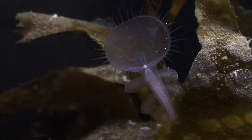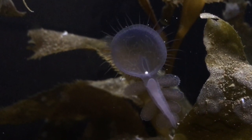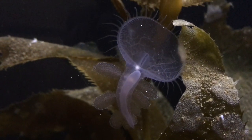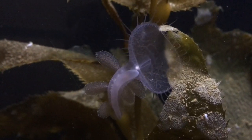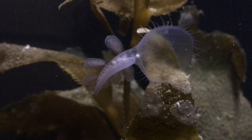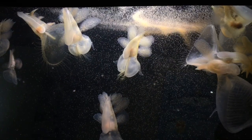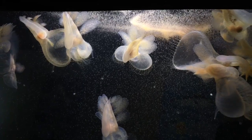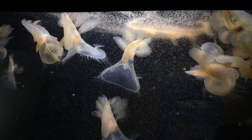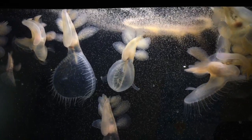Which interesting structures are you noticing on this animal? Do you have some ideas on how you think it uses those structures to help it survive — maybe to protect itself from predators or to catch food? One thing you may have noticed is its wide head with long thin tentacles. This animal gets its common name from that unusual body structure. It's called a hooded nudibranch or lion's mane nudibranch.